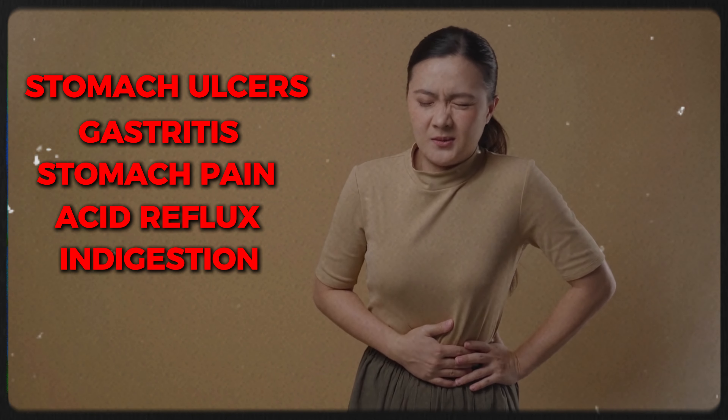Another thing I look at is secretory IgA. That's something you can check through stool, blood, or saliva. What does secretory IgA tell me? It tells me what your immune system is doing. If it's functioning too low, I want to find out why — is it the health of your gut? If it's too high, is it something autoimmune? Are you ANA positive? Do you have thyroid antibodies? I want that immune system not to work too low or too high — I want it to work just right.